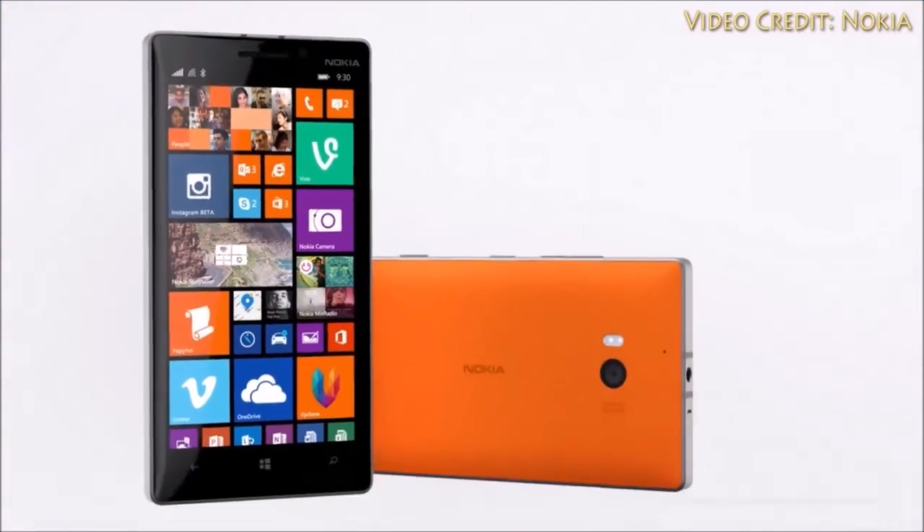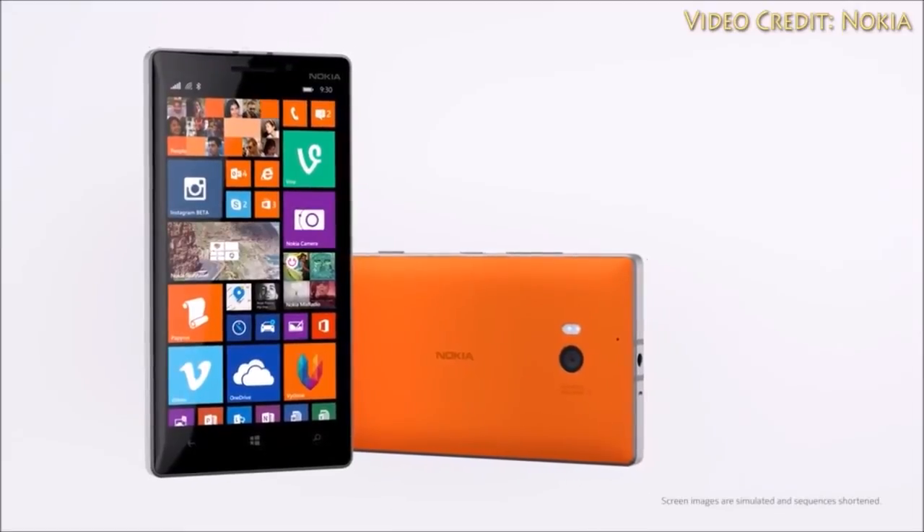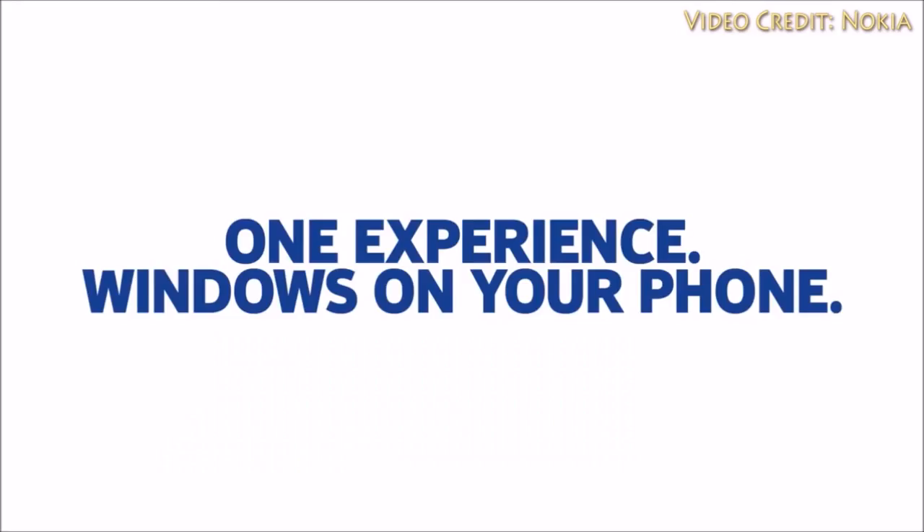Let me know what you'd like to see in the Microsoft Lumia 940 in the comments below, give this video a thumbs up if you enjoyed it, and I will see you next time.